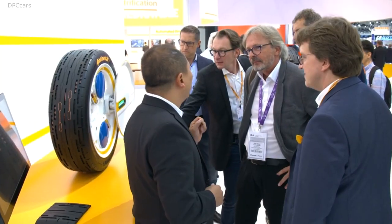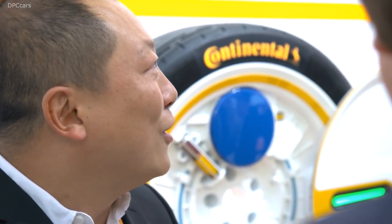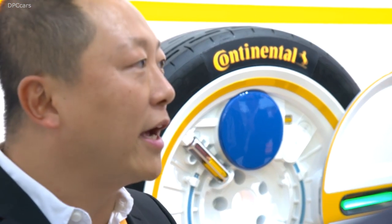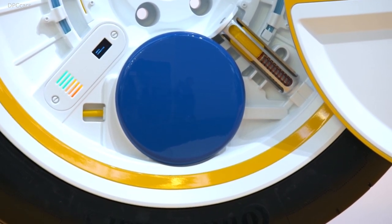Continental believes this new connected tire technology will allow for more efficient vehicles, leading to a significant drop in CO2 emissions. A connected tire like this will allow companies to eventually manage autonomous fleets of vehicles where a driver is not able to monitor the health of the tire. The smart tire will not only help to keep cars safer, but lead to more efficient fleets of vehicles.